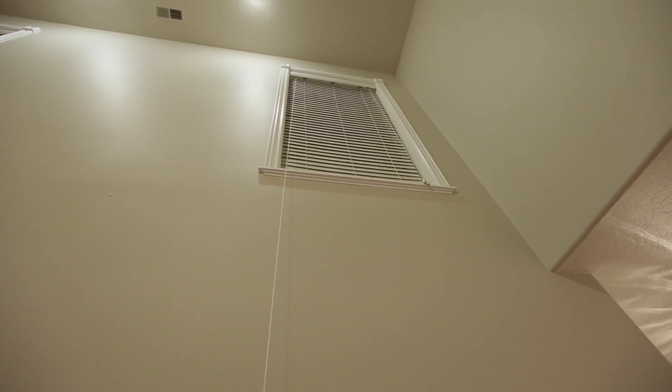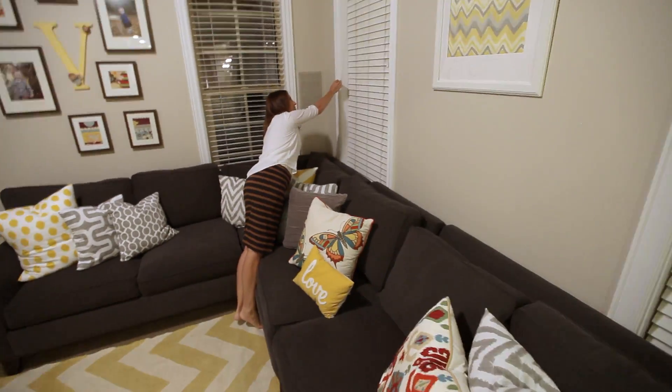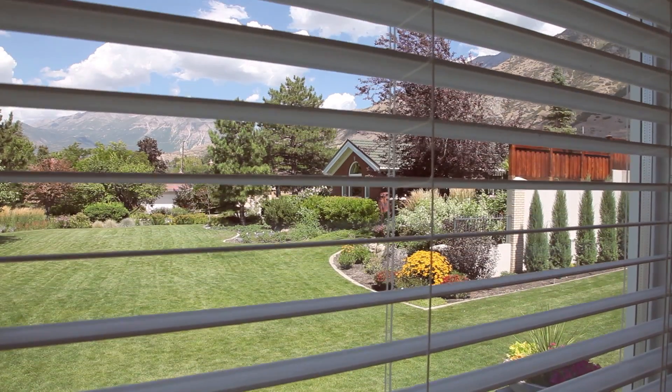Every day, I open the blinds in my great room, in my bedroom, my bathroom, and my kids' rooms. We inconvenience ourselves by having to open and close the blinds manually. Why are we still doing this?